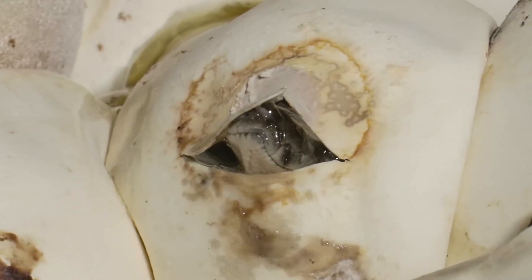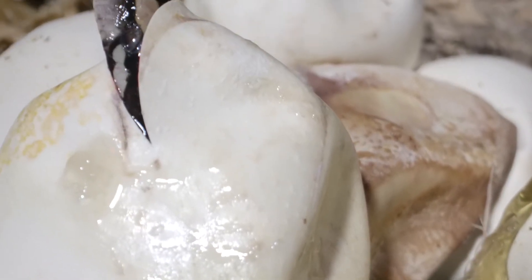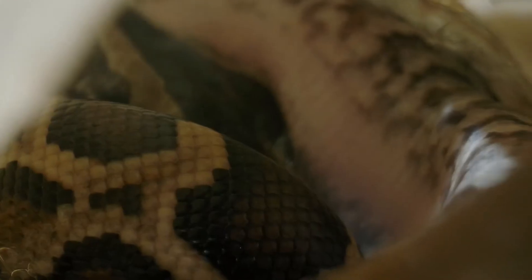Once she knows those babies are ready to hatch, they start to cut the egg. The babies have a tiny little egg tooth on the top of their nose, and they make small cuts on the top of the egg and push their nose out just to take their first breath of air. Once they take that first breath, they might stick their tongue out a few times, but they don't just pop out and move away — they may take a day or two before they actually come out, staying within the comfort of the egg.